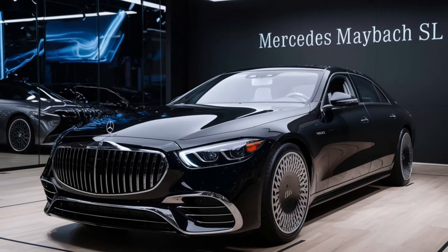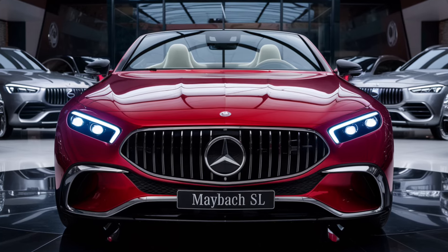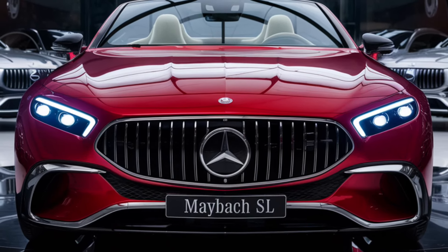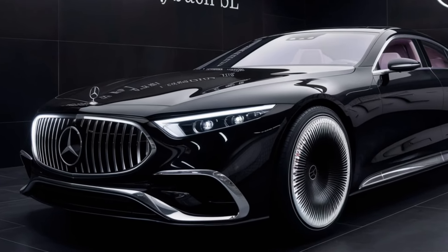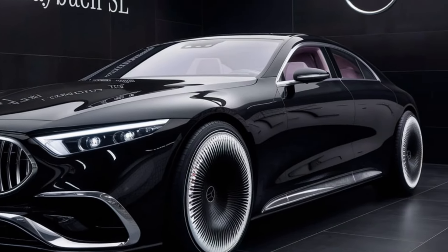The ride quality is nothing short of exceptional, thanks to the advanced suspension system that adapts to road conditions in real-time, providing a perfect balance of comfort and handling. Whether you're taking a leisurely drive or pushing the car to its limits, the Maybach SL handles it all with grace.